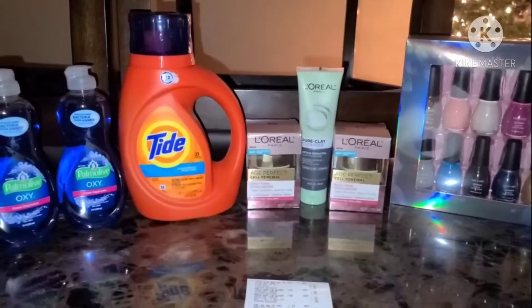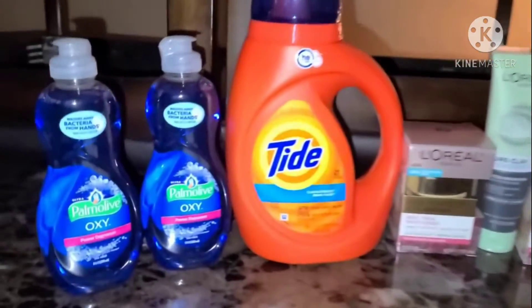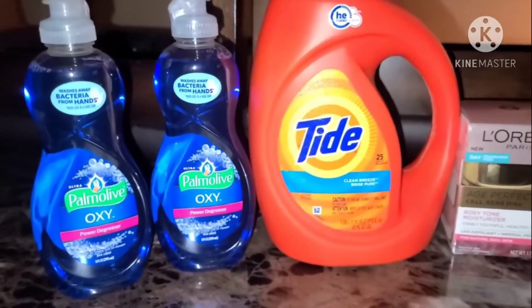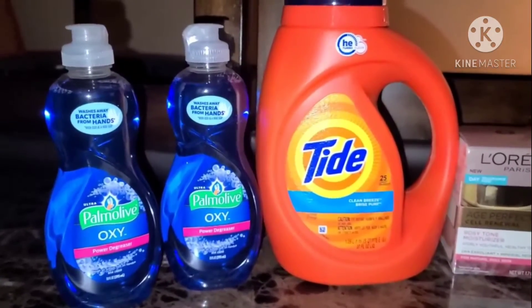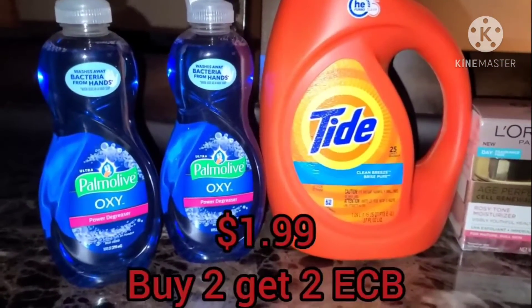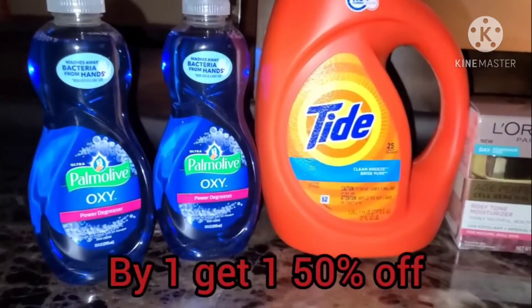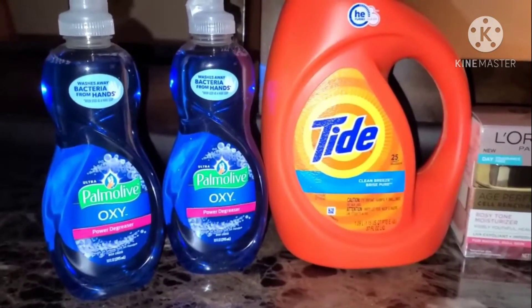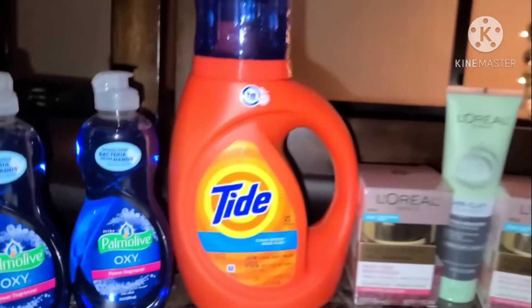I went in and grabbed some items that I didn't have a chance to pick up earlier this week. I grabbed the Pomodoro dish liquid on my third account because when I went earlier in the week, the store I went to only had four, so I was able to do it on just two accounts. The Pomodoro in my store is priced at $1.99. When you buy two, you get back a $2 ECB, and they also have a buy one get one 50% off. So you get one at $1.99 and the other at $0.99.